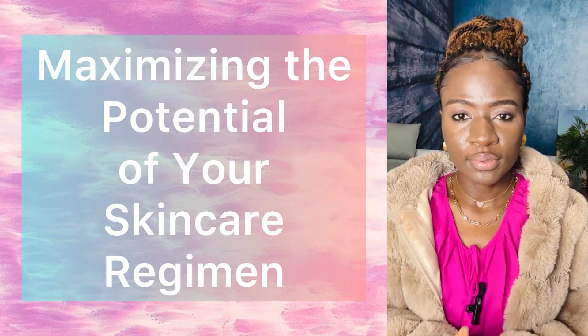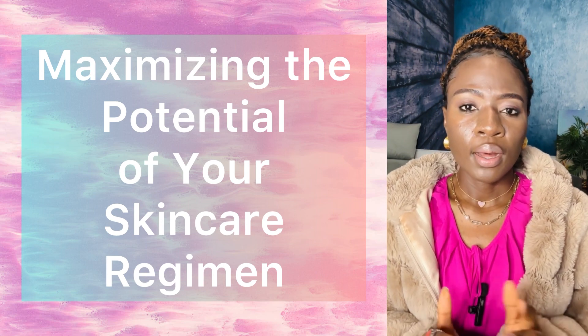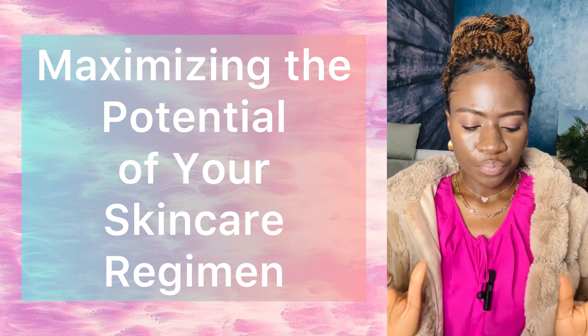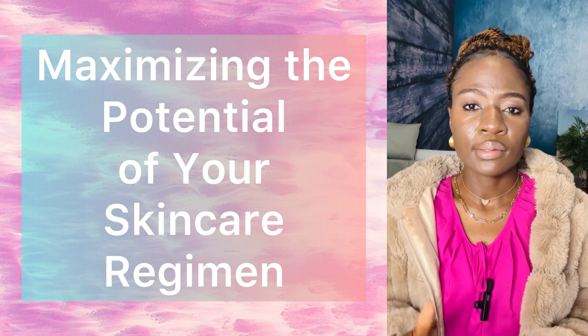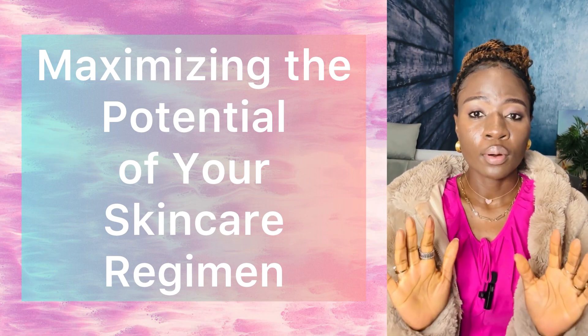Having a good skincare routine is amazing, but how you go about it will determine the results you see. I'm going to share with you five basic tips that will help you get the most out of your new skincare regimen.